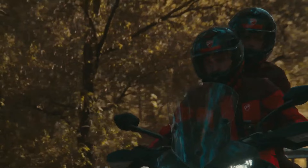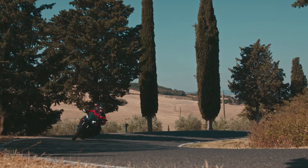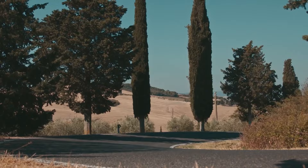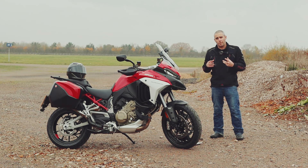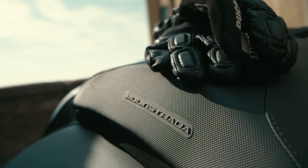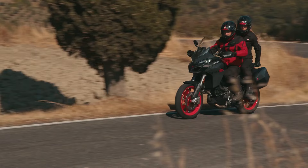Ducati have also been mindful of shorter riders, which personally I think is really good. The new Multistrada V2 has a slightly lower seat height and is more accommodating for those who are shorter in the leg. For taller riders, there is also a taller seat option so that you can sit comfortably with a nice seat-to-peg distance.